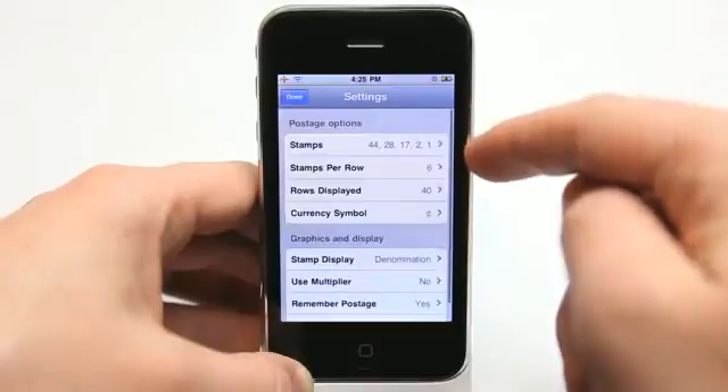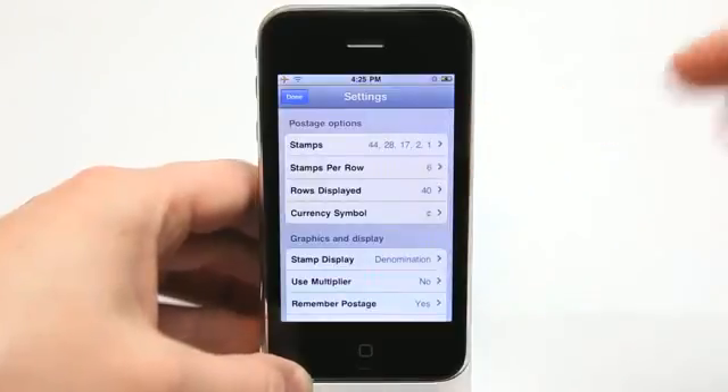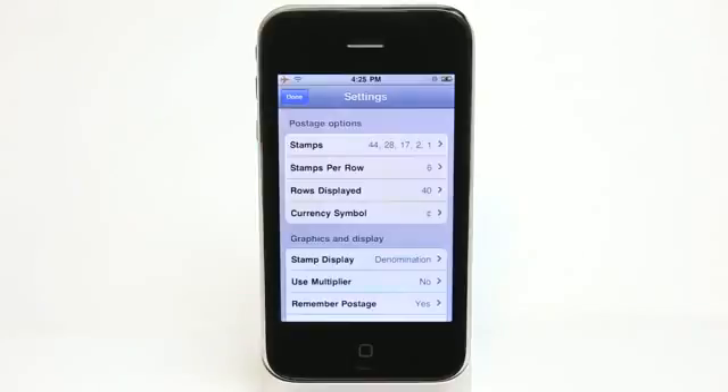Now I can hit the information tab here and it allows me to add in different stamp denominations. So if I have different stamp amounts, like maybe I bought some priority mail stamps or dollar stamps — I'm sure there are other denominations as well — I could go in and enter those dollar amounts here.